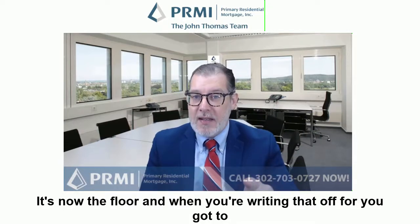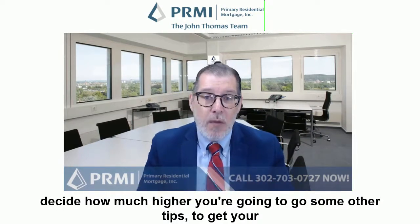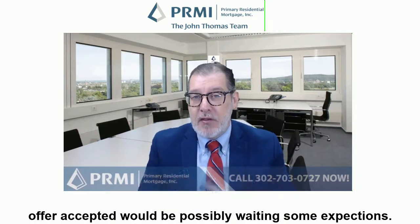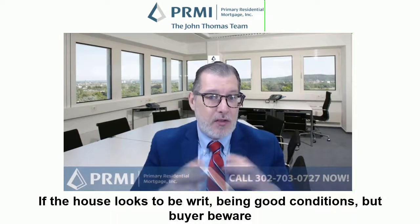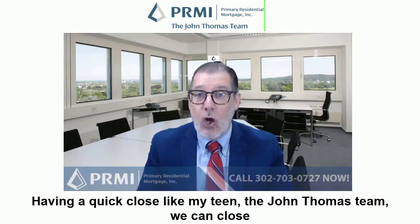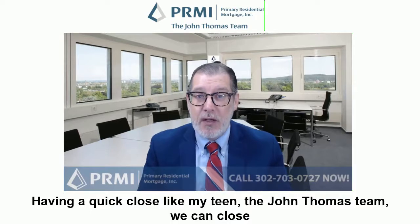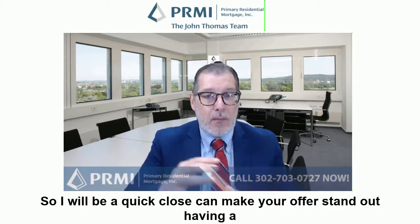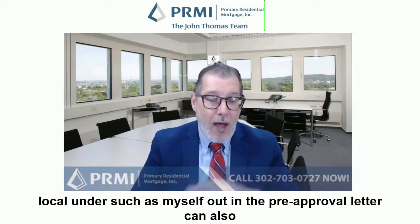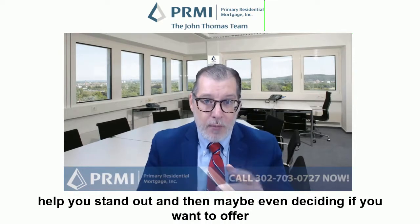When you're writing that offer, you've got to decide how much higher you're going to go. Some other tips to get your offer accepted would be possibly waiving some inspections if the house looks to be in good condition, but buyer beware on that. Having a quick close — my team, the John Thomas team, can close in 21 days or less — so having a quick close can make your offer stand out. Having a local lender such as myself on the pre-approval letter can also help you stand out.